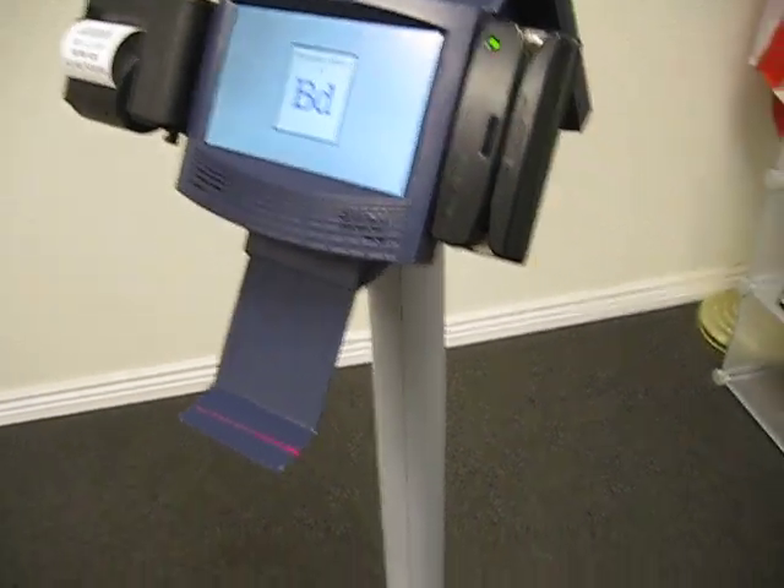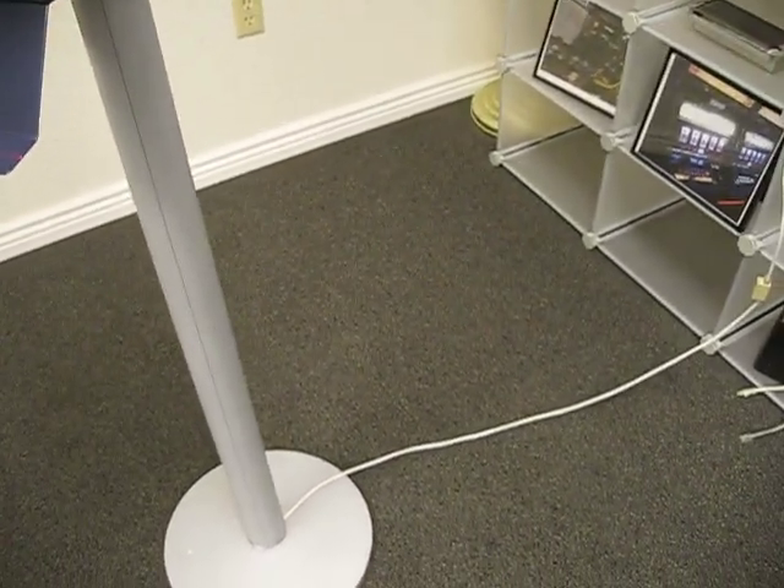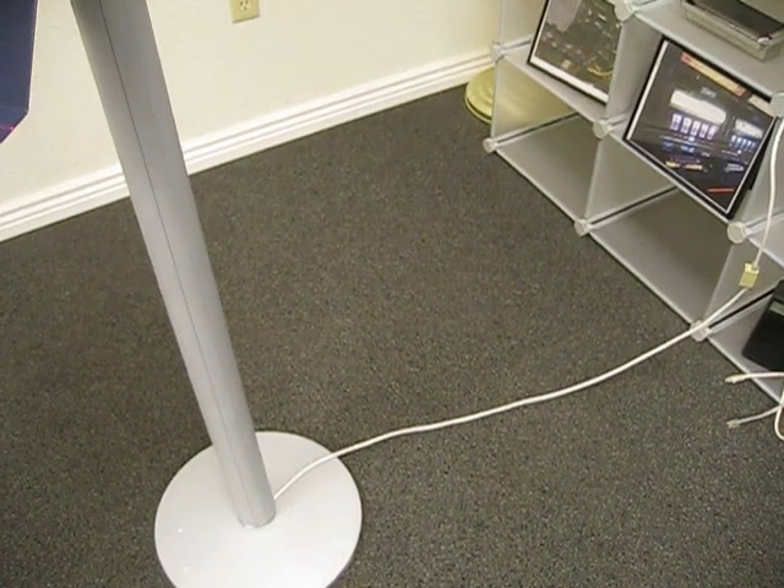This entire unit is powered by a single Cat5 cable, as it is low power and thus able to be powered by Ethernet.